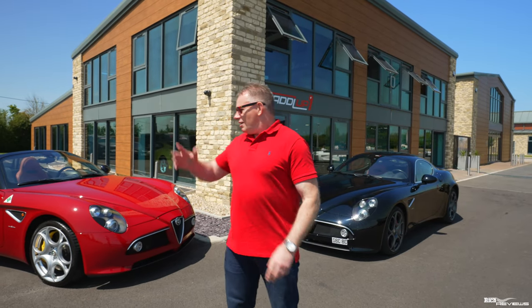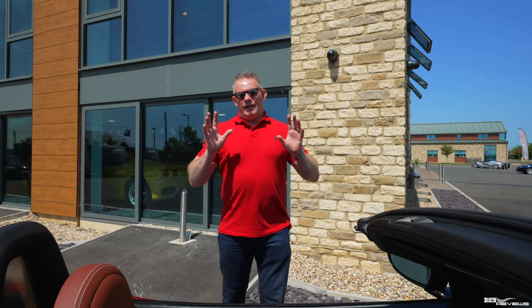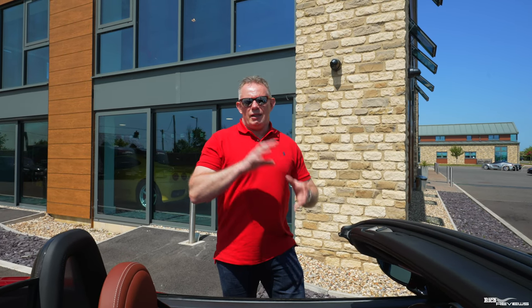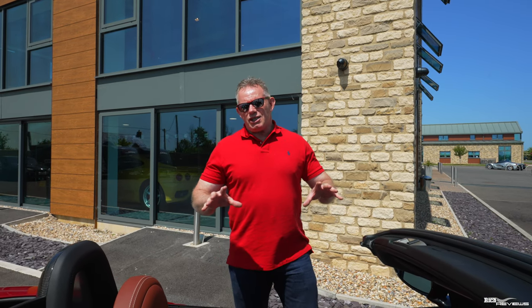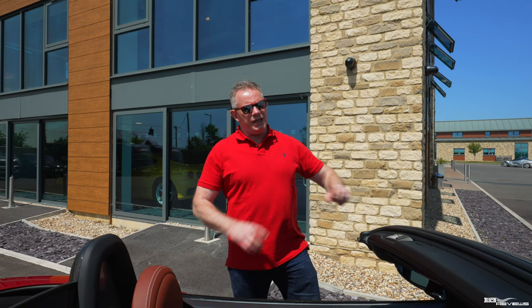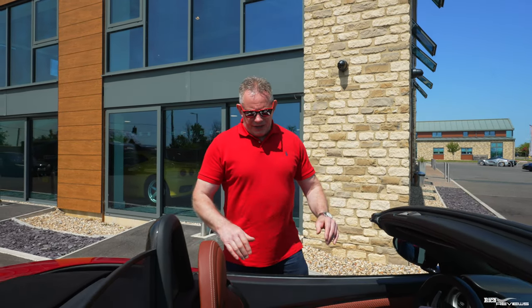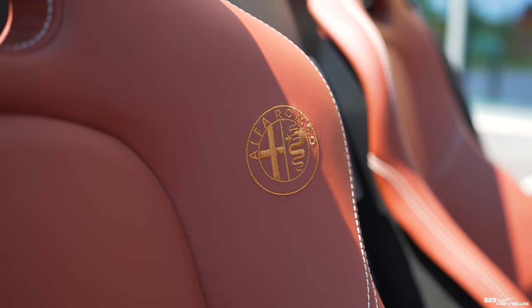We're going for a walk around of the Spyder and the idiosyncrasies of the car and its design. The 8C Spyder was built on the platform of the 8C Competizione — in effect they cut the roof off. Because they cut the roof off, they had to re-engineer the car, strengthening it at the rear and the front. When you open up the engine compartment you'll see there's a brace across the front to add torsional stiffness. As you can see, it's actually a rag top and the specification inside is pretty awesome — these seats are beautifully styled, with the Alfa Romeo emblem embossed.